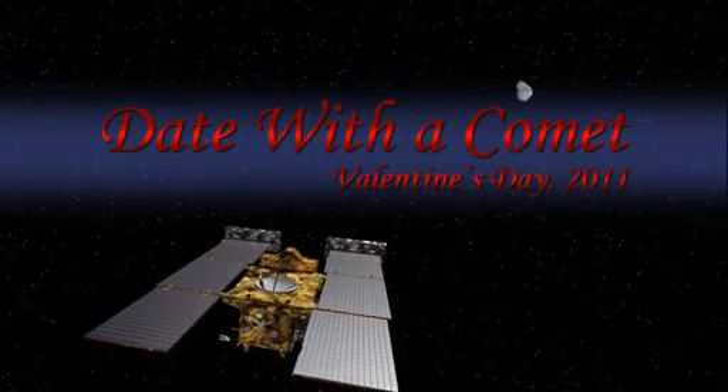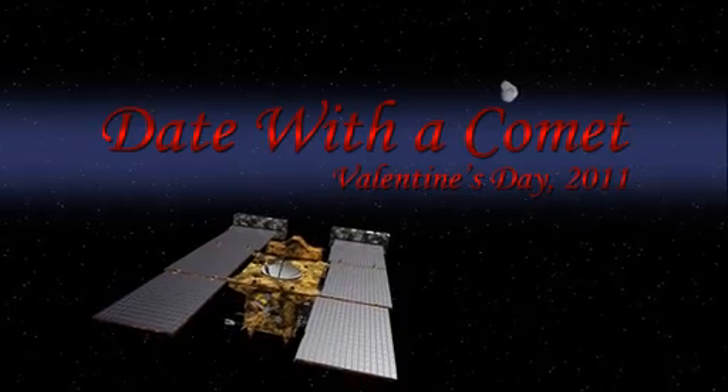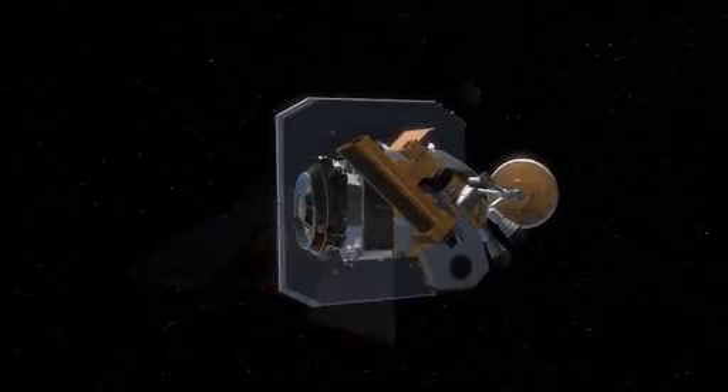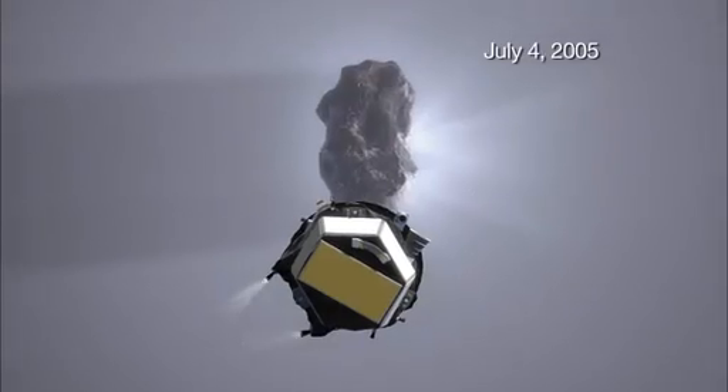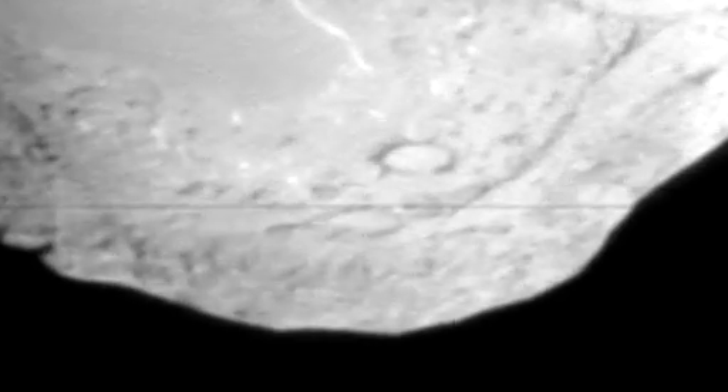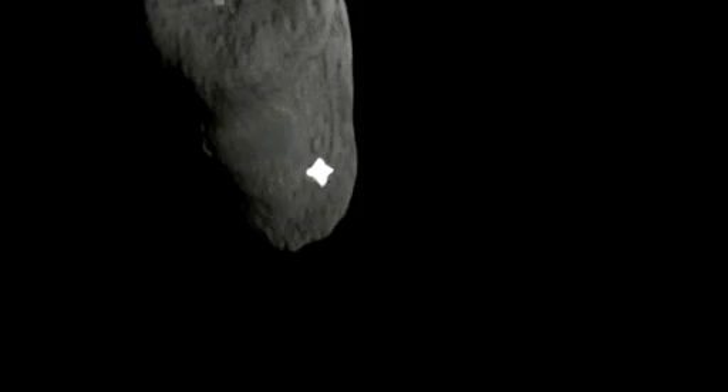Stardust Next is a mission to reuse the Stardust spacecraft to further the exploration of Comet Temple 1. Temple 1 was the target of Deep Impact, which discovered that this is a most interesting comet. We want to see more of the surface and we also want to see what changes have occurred since Deep Impact was there five years ago.